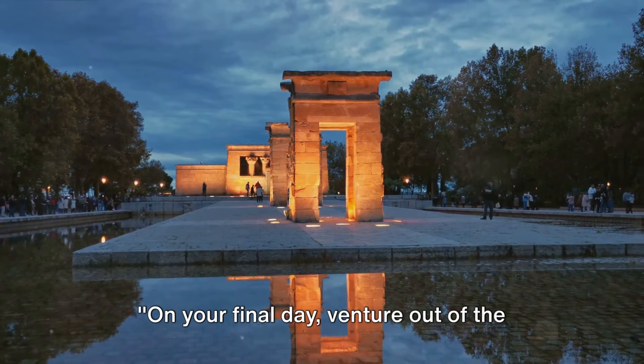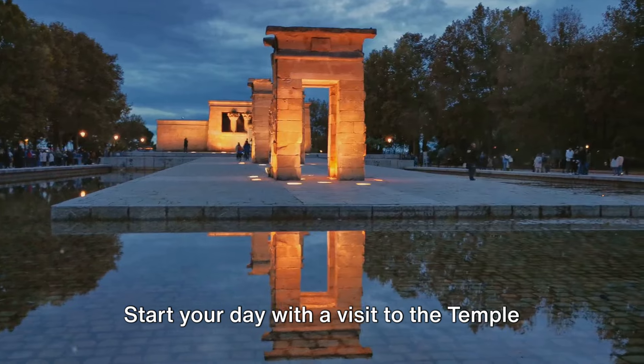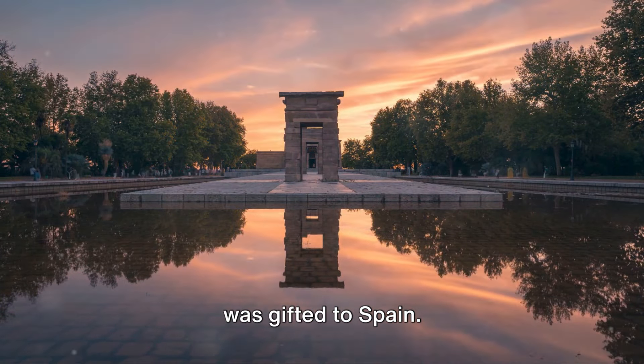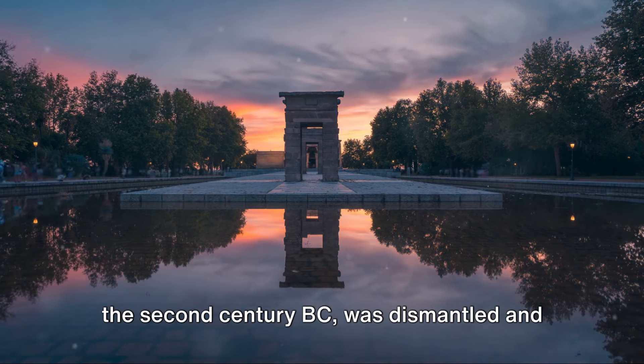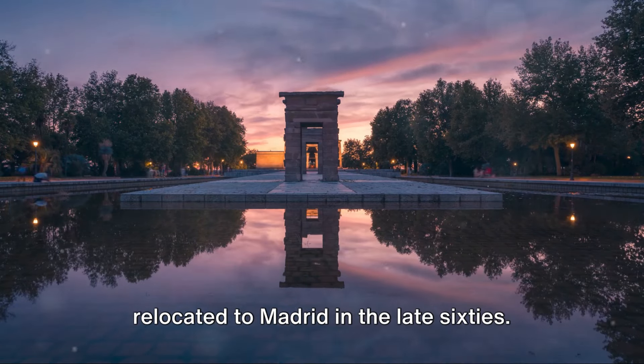On your final day, venture out of the city center to visit Madrid's hidden gems. Start your day with a visit to the Temple of Debod, an ancient Egyptian temple that was gifted to Spain. This remarkable structure, dating back to the 2nd century BC, was dismantled and relocated to Madrid in the late 1960s.